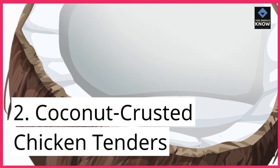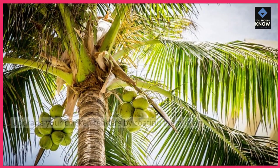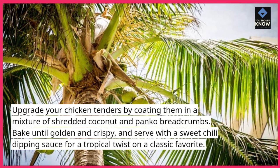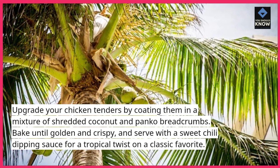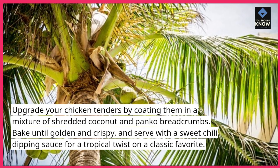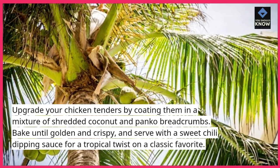Coconut Crusted Chicken Tenders: upgrade your chicken tenders by coating them in a mixture of shredded coconut and panko breadcrumbs. Bake until golden and crispy, and serve with a sweet chili dipping sauce for a tropical twist on a classic favorite.